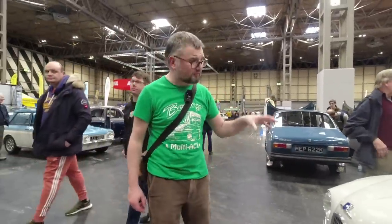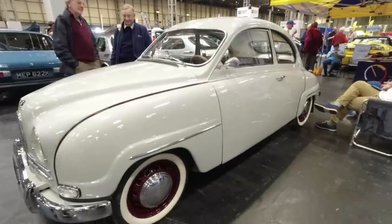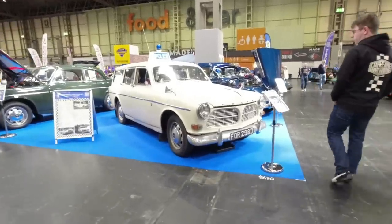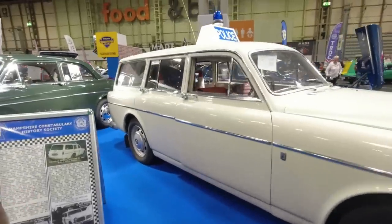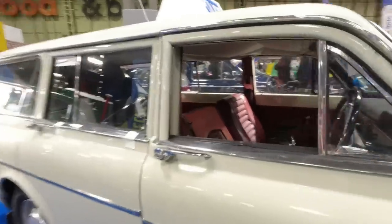Poor Quentin Willson off the telly has a big soft spot for these and I can entirely understand why — they're lovely cars to drive. Behind us, more things we missed: the Volvo Amazons, including this police one. I believe the Volvo Amazon was the first non-British police car ever used. Great to see this one — it's got the cones and everything in the back, the police light, and some hats in there as well.